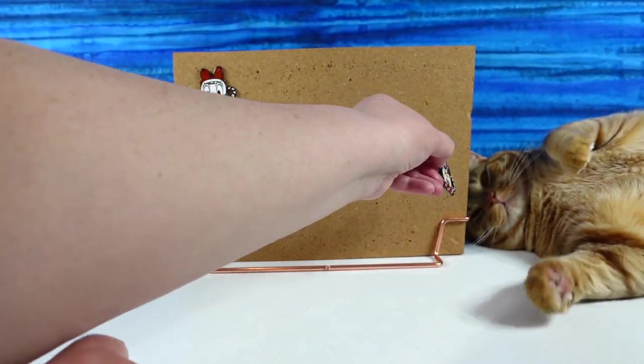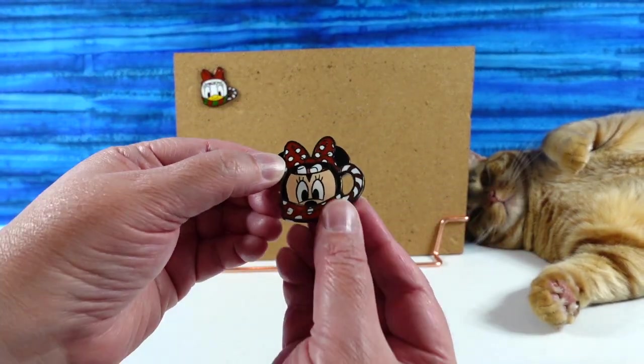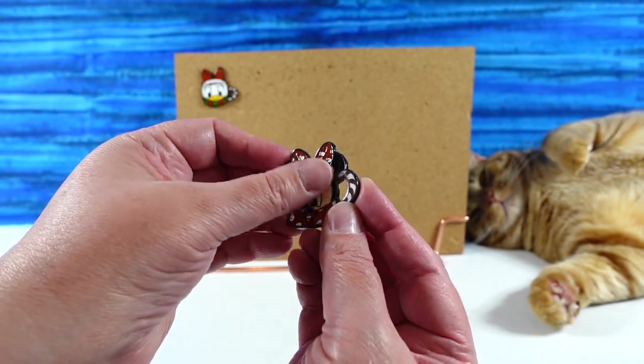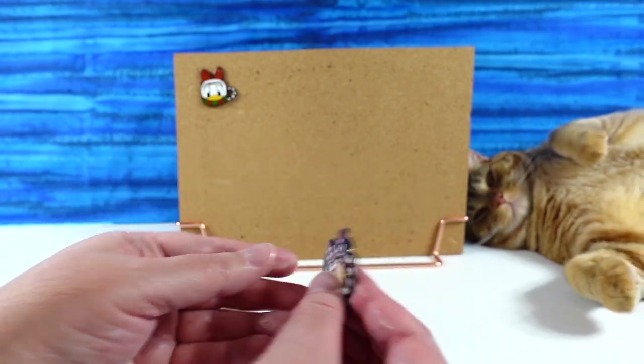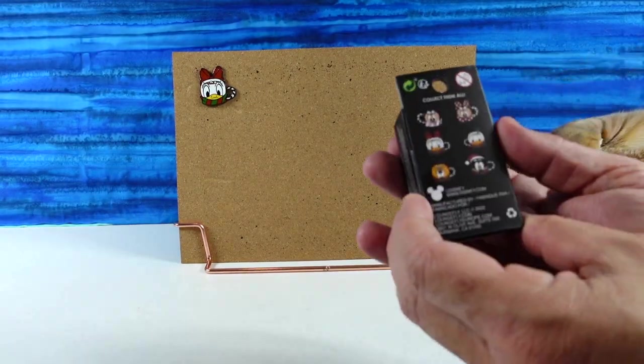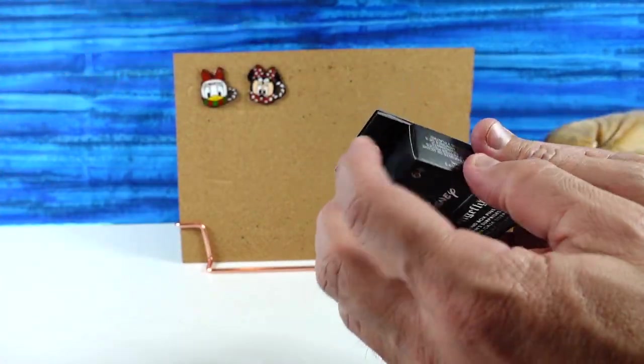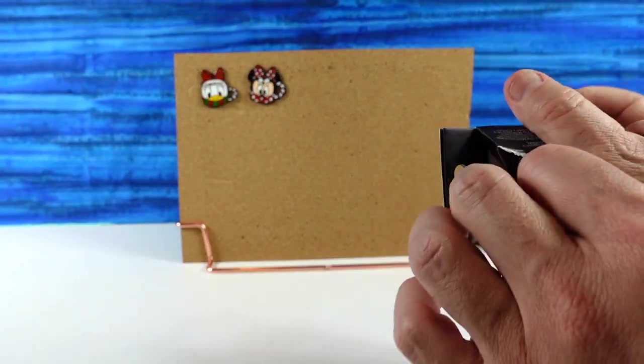Daisy has mini marshmallows that have just been added to the cocoa, but Minnie's are mini marshmallows that have been in the cocoa for a while — or maybe they're large marshmallows that expanded. All right, so we have Daisy and Minnie. Let's see if we can get Donald and Mickey. Girl power — Daisy and Minnie.